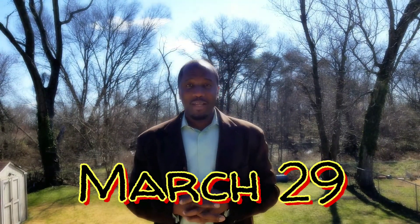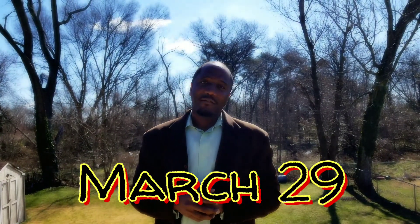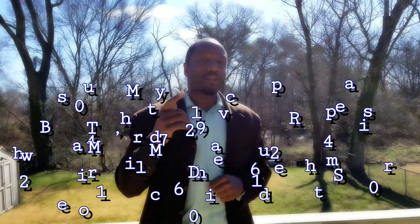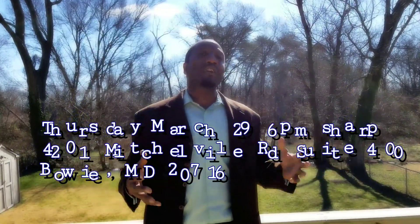I wanted you guys to come out and meet with me on the 29th at my office in Bowie, and I'm going to show you guys exactly how we put together these kinds of deals. There are a lot of heavy hitters right here in the DMV. We don't have to go coast to coast, we don't have to bring in outside gurus. We got guys right here in the DMV doing it. I want you guys to figure out exactly how to get involved in this game so that you too could be out there making your dreams come true.